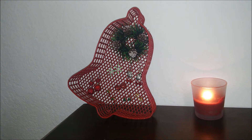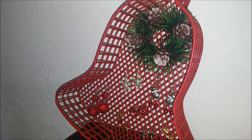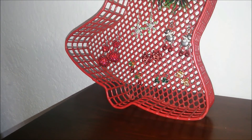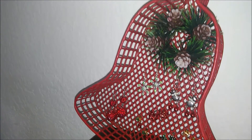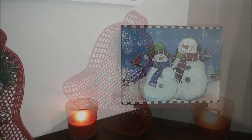The very first thing that I got, as you can see here, is this very cute wire basket in the shape of a Christmas bell with a very cute little plastic wreath on top and cute little plastic pine cones. I'm not sure what the original intention of this basket was, but it would be a very cute way to display my holiday earrings — so that's what I did.